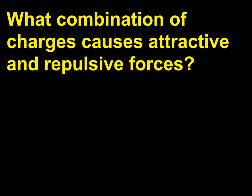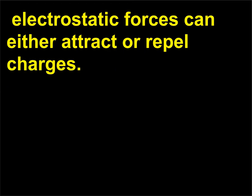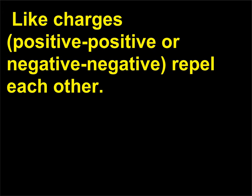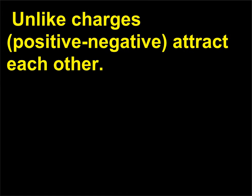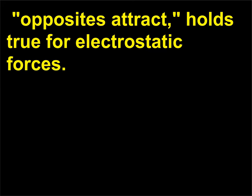What combination of charges causes attractive and repulsive forces? Unlike gravitational forces, which only attract masses to each other, like charges—positive-positive or negative-negative—repel each other. Unlike charges—positive-negative—attract each other. A common phrase describing many human social relationships, 'opposites attract,' holds true for electrostatic forces.